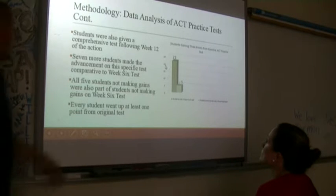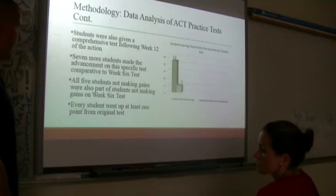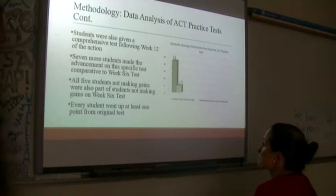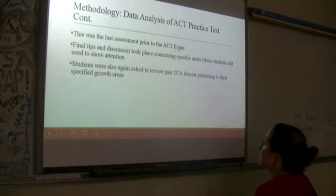Students were also given a comprehensive test following week 12, and these numbers match up with the earlier data. Seven more students made advancement compared to the week six test. All five students not making gains were also the same students who hadn't made gains on the week six test — but every student went up at least one point from the original score, just not three. This was the last assessment prior to the ACT exam. Final tips and discussion took place on specific areas where students still needed attention, and students were asked to review past TCA lessons in their specified areas of growth.